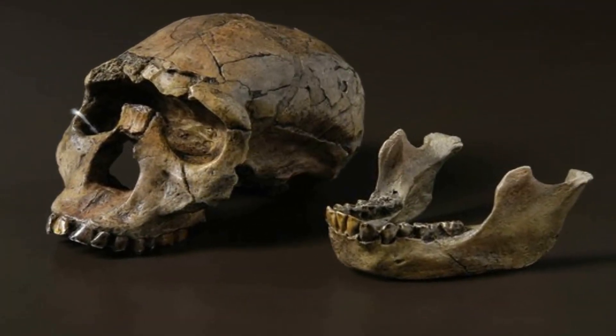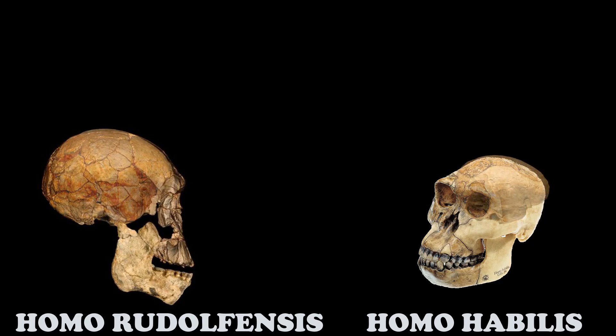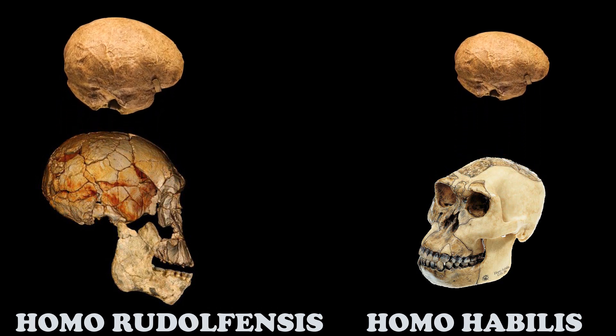Homo rudolphensis was originally thought to be Homo habilis until it came to the size of the brain, in which they found that it had an incredibly larger one in comparison to Homo habilis.